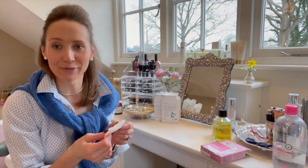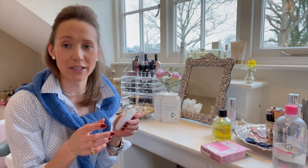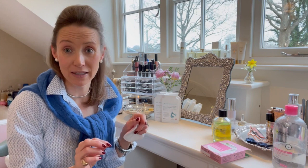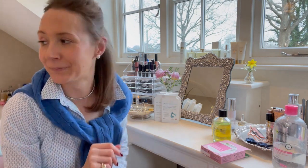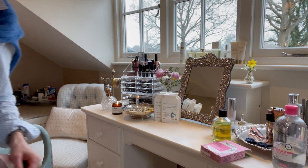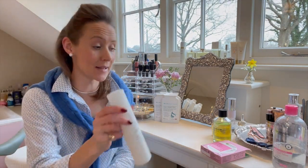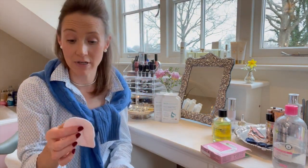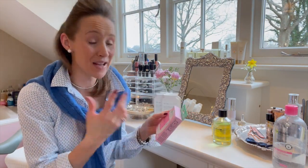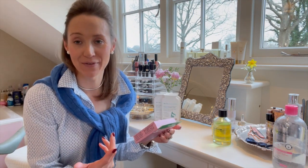I take my eye makeup off with them. I don't use them all over my face — I actually use Tropic cleanser with the Tropic bamboo cloth, which I also highly recommend. I think this is the best cleanser, but I use the reusable cotton pads to take my eye makeup off because they work really, really well. They go in the washing machine and come out just like new — a thousand washes per pad, so 3,000 total. They're going to last you years — a really, really good investment and much better for the environment too.